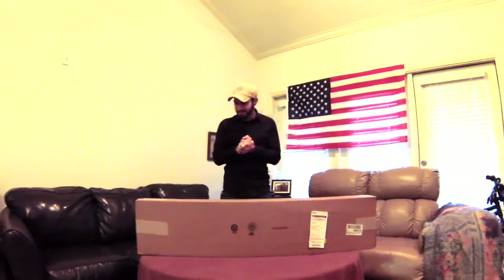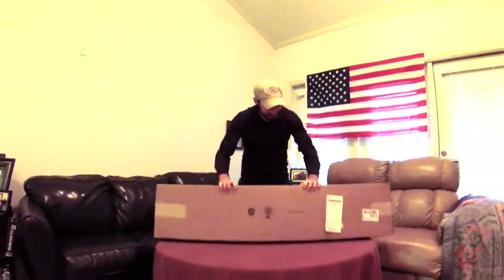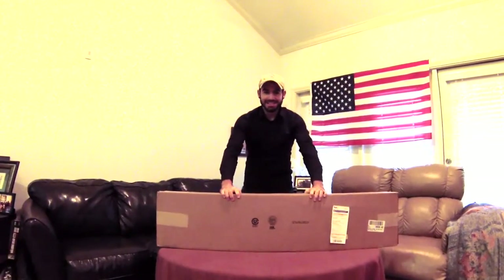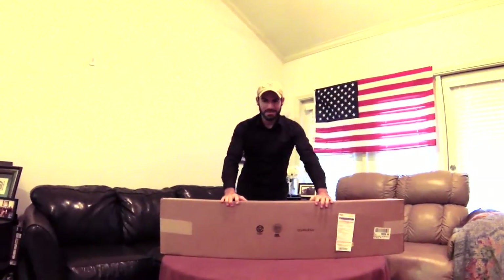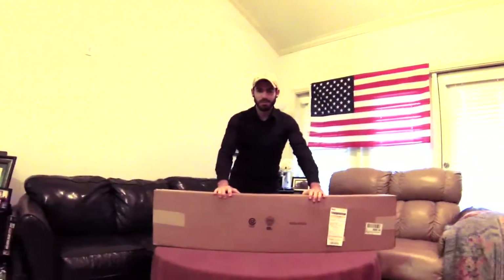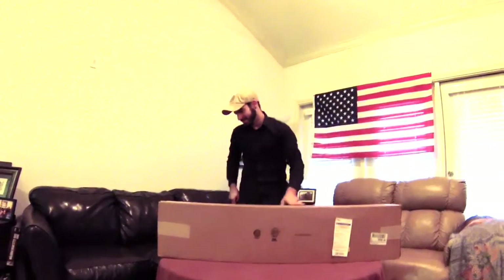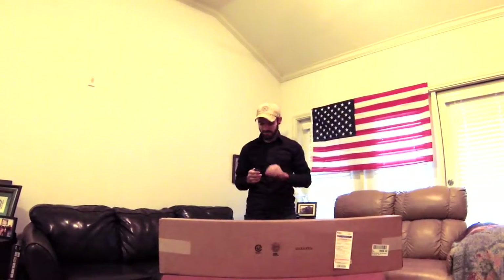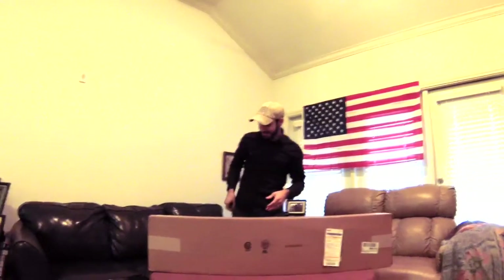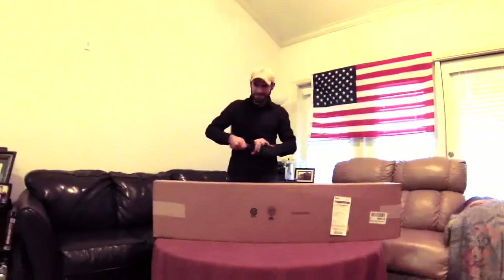All right, so today after three weeks of waiting — not too bad because usually it's like four to six months — I got a CMP special grade. I looked up the serial number and it should be a Springfield October 1943. I'm pretty excited to see what we have in here. Let's get started.